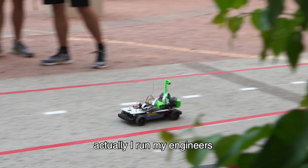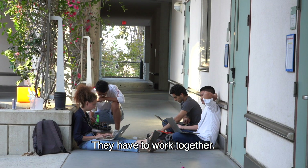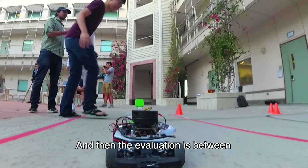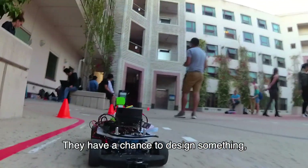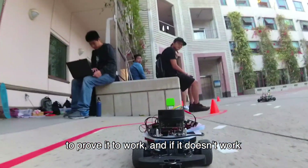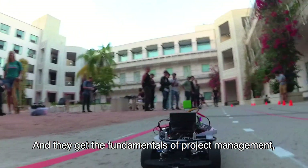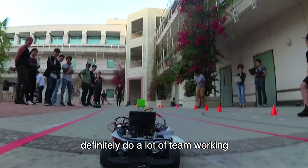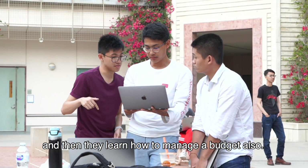It is a hundred percent how I actually run my engineers in the industry — exactly like this. They have to work together. The evaluation is about how I did something, not just what I did. They have a chance to design something, prove it works, and if it doesn't, explain why. They get fundamental project management skills, a lot of teamwork, and they learn how to manage a budget.